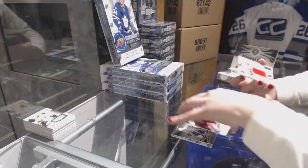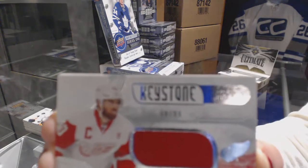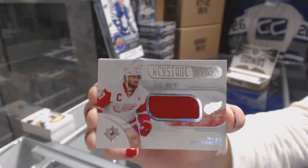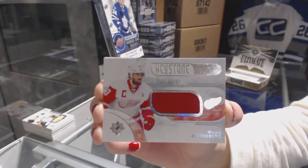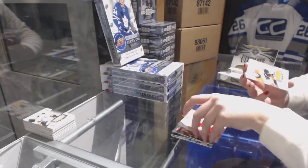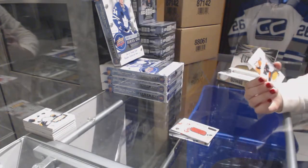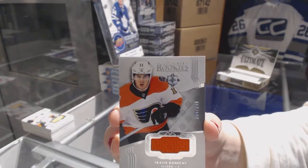A Keystone Fabrics jersey number to 99 of 99 for the Detroit Red Wings, Henrik Zetterberg. And an Ultimate Rookie jersey number to 249 for the Philadelphia Flyers, Travis Konechny.